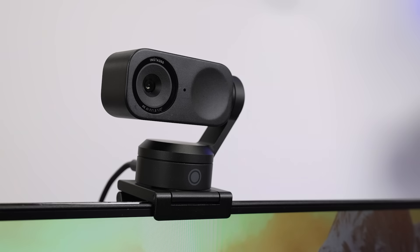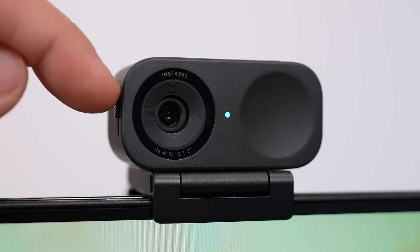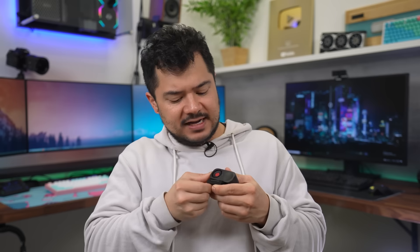Privacy mode is a welcome addition — after 10 seconds of inactivity, the Link2 automatically tilts down to keep you hidden, while the Link2C features a built-in privacy switch that can be closed manually. And by the way, this switch has no business feeling this good. It's seriously so satisfying — it even sounds nice. I could do this all day.